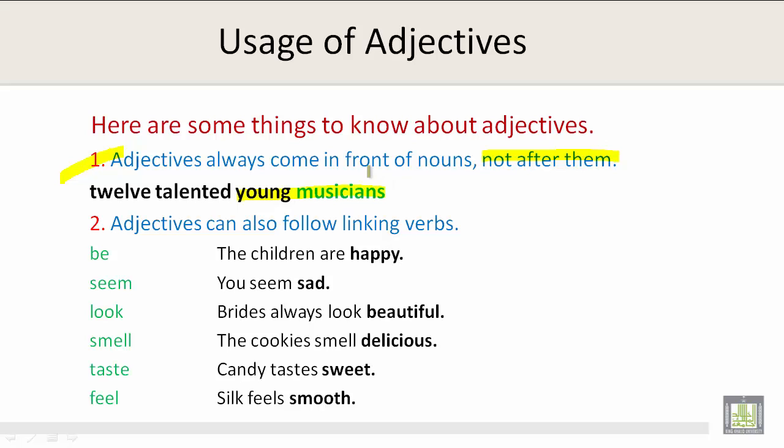Number 2: Adjectives can also follow linking verbs. For example, the verb be: The children are happy. Seem: You seem sad. Look: Brides always look beautiful. Smell: The cookies smell delicious. And taste: Candy tastes sweet. Silk feels smooth.